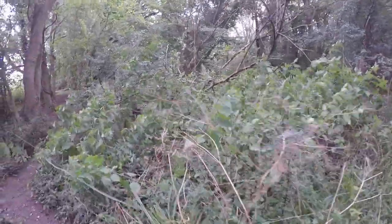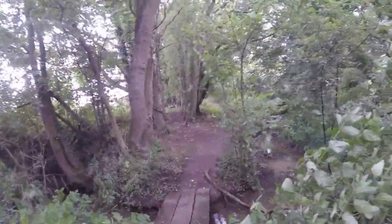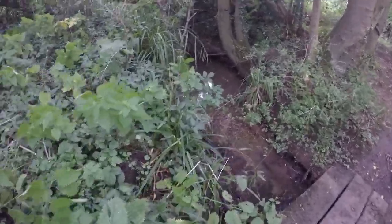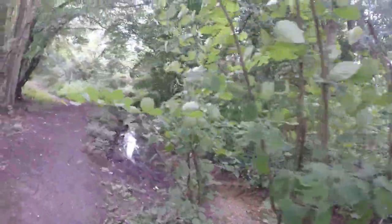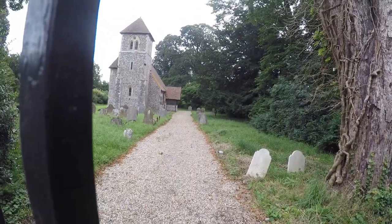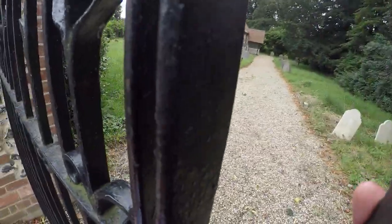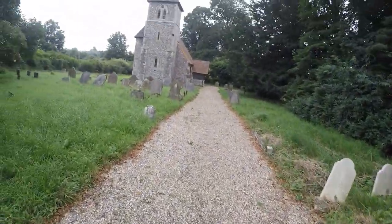So we are mildly off track. I don't know how we managed to get off track already, but we've just stepped onto the Harcamlow Way. And if you're going to go off track, this is not a bad place to go because it's kind of pretty. This is the church described on the walk route — St John the Evangelist Church.